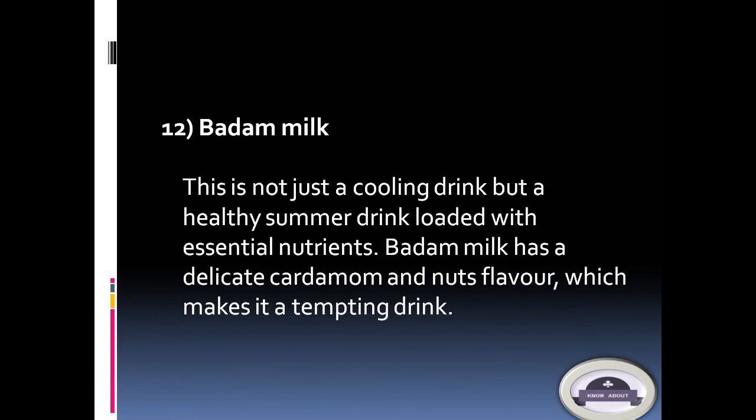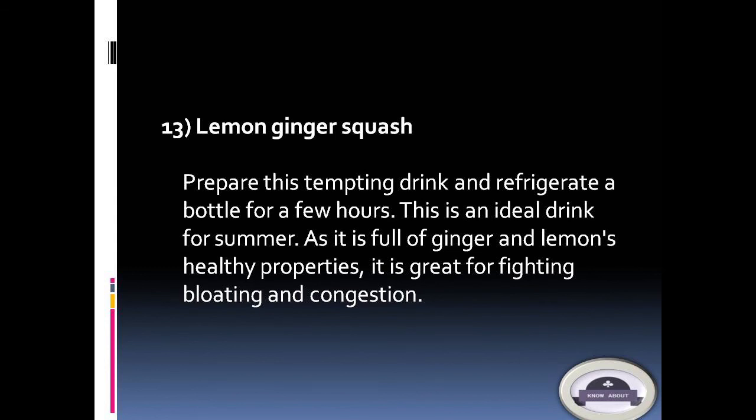12. Buttermilk: This is not just a cooling drink but a healthy summer drink loaded with essential nutrients. Buttermilk has a delicate cardamom and nuts flavor which makes it a tempting drink.